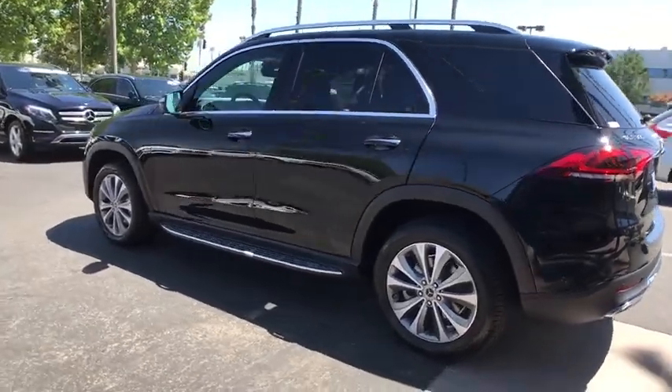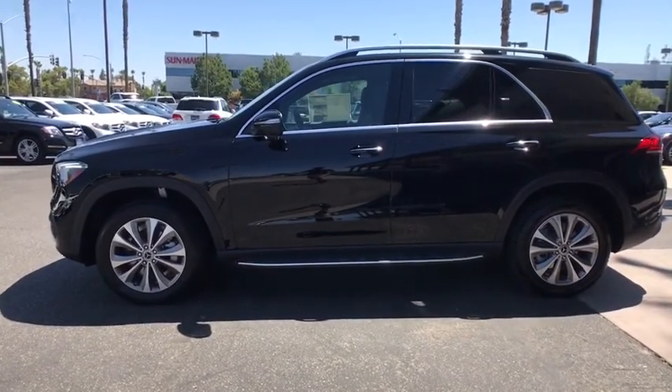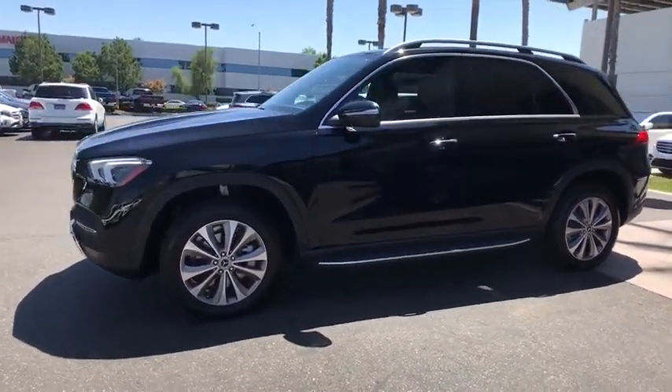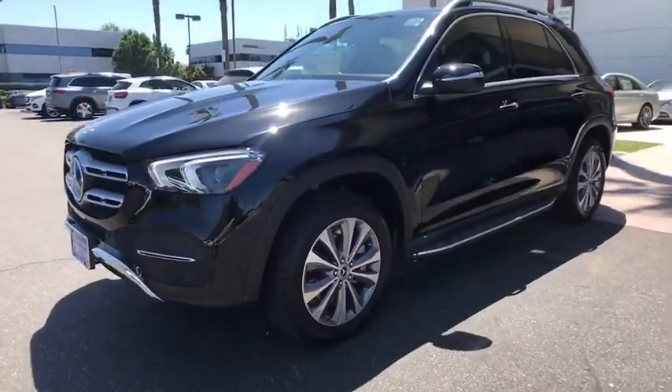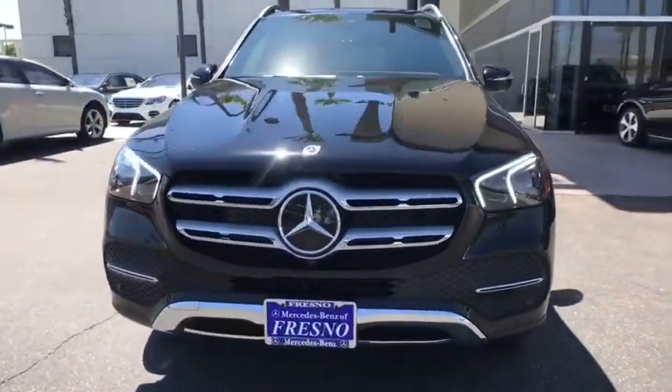Power liftgate, traction control, power passenger seat, dual airbags, leather-wrapped steering wheel, Bluetooth wireless data, hands-free phone, alloy wheels, power steering, four-wheel disc brakes, eight speakers, electronic stability control.